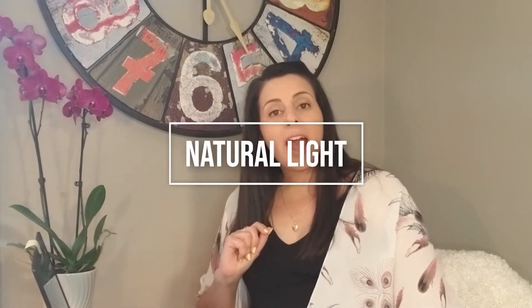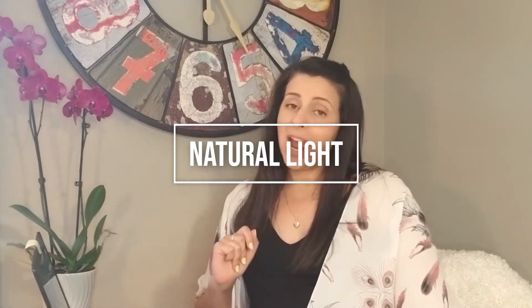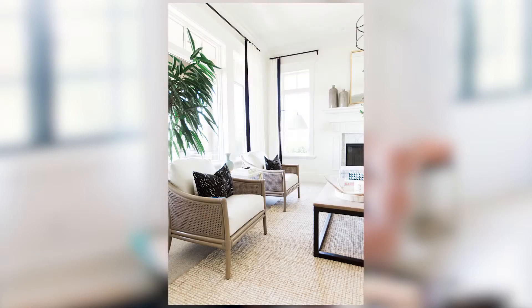Tip number two: you want to have as much natural light as possible. I actually did a video on how to hang curtains — I'll link it up here. You want to make sure that when you hang your curtains, you are not covering any part of that window. You want them as far out as possible, so that you get all the natural light into your space.